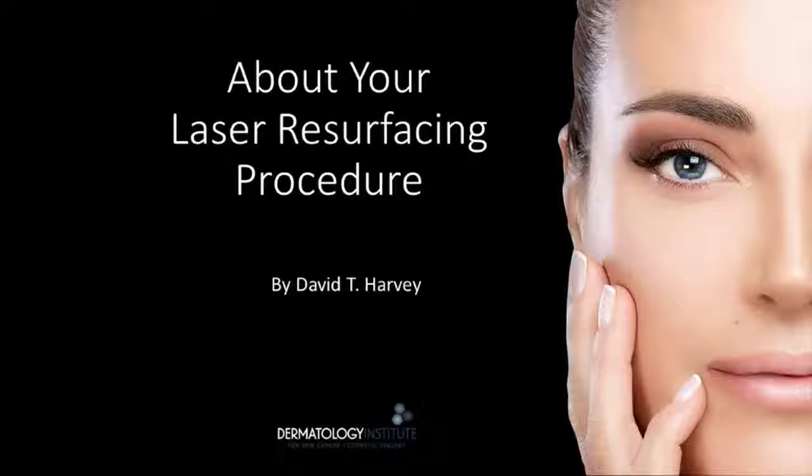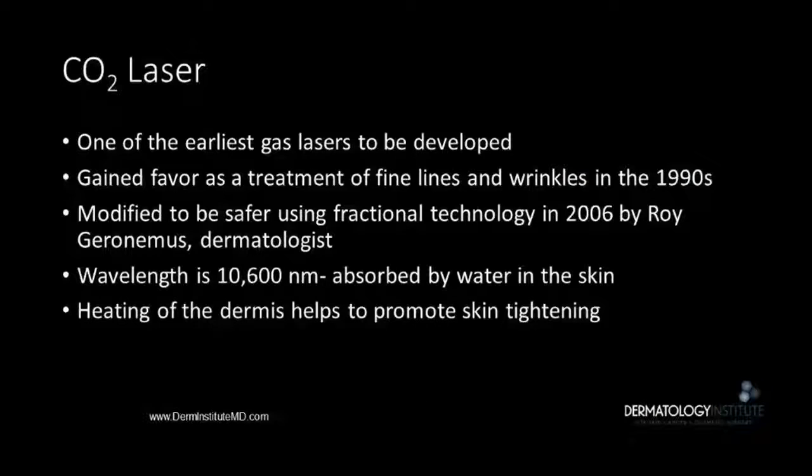This is Dr. Dave Harvey, and today I'm going to be discussing your laser resurfacing procedure. The CO2 laser has been around in dermatologic surgery for several years. Since the 1990s, it's been used to treat a whole host of cosmetic imperfections on the skin.